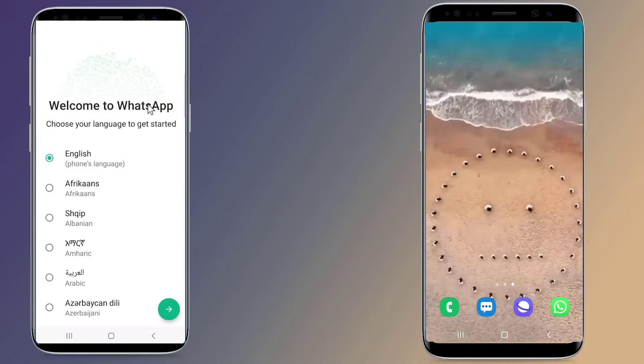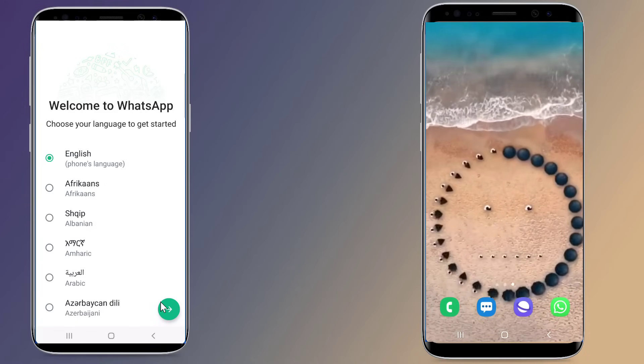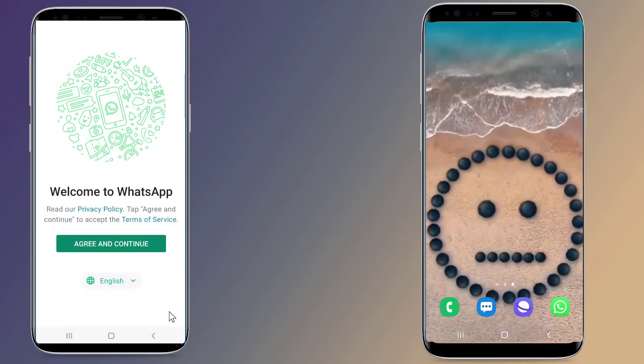Now open WhatsApp on your secondary phone and select your language of choice. Tap on "Agree and Continue."